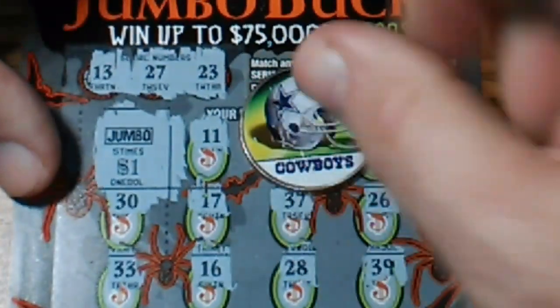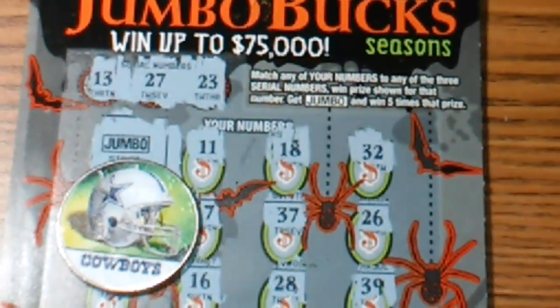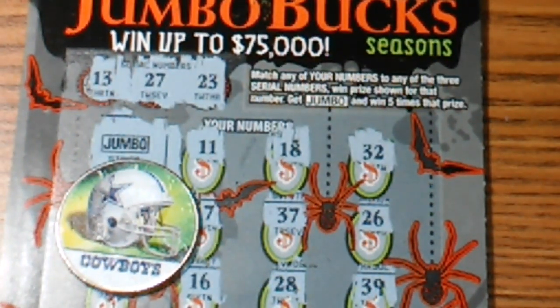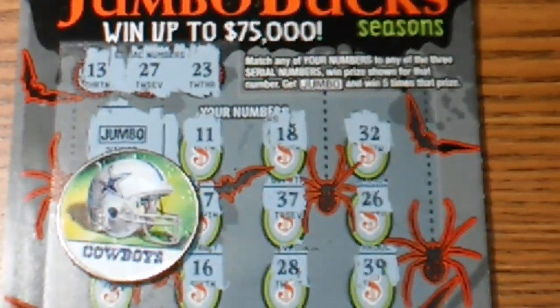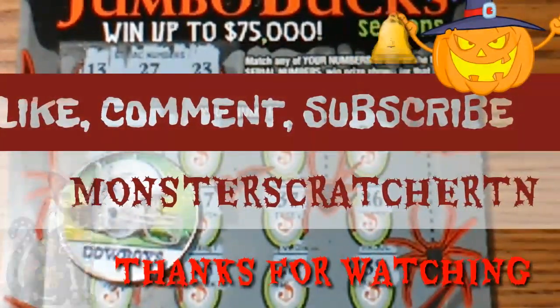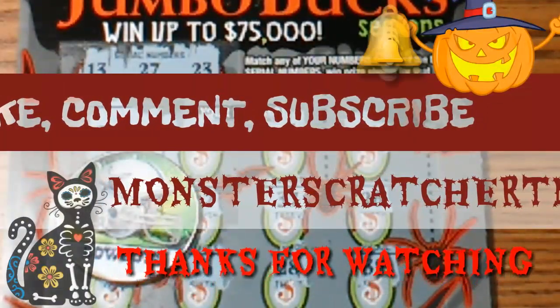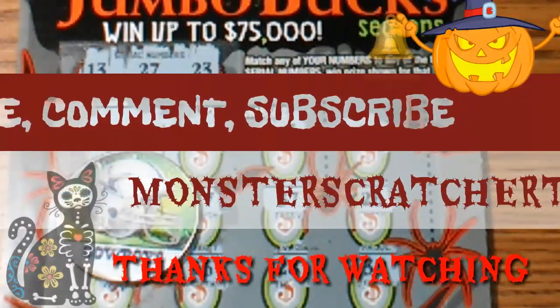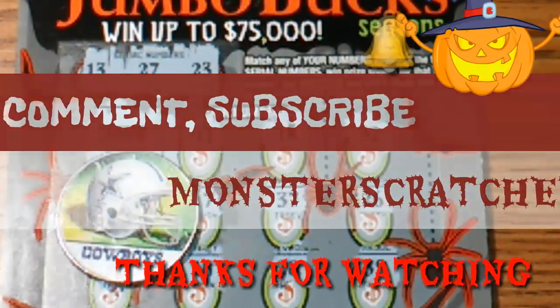That's alright. I hope everybody's having a great day and a blessed day, because I am. Don't forget to be safe on Halloween! And don't forget to like, comment, and subscribe — hit that little bell up there in the corner to get notifications when new videos come out. I will talk to y'all later, I am out!